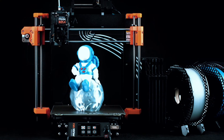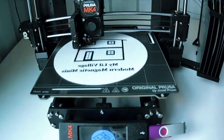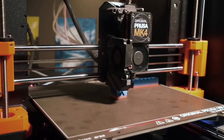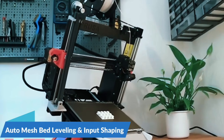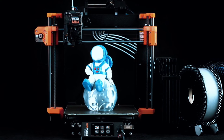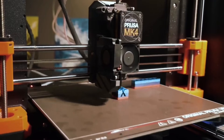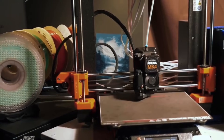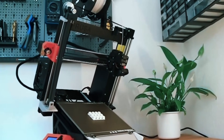With Input Shaper and a 32-bit platform, the MK4 delivers high-speed prints without sacrificing quality. It's fast, efficient, and quieter too. The Nextruder allows easy nozzle swaps and includes a customizable UI with one-click printing — simple yet powerful. You get sample Prusa PLA, lifetime tech support, and 24/7 customer service. Peace of mind included. That's the Prusa MK4.